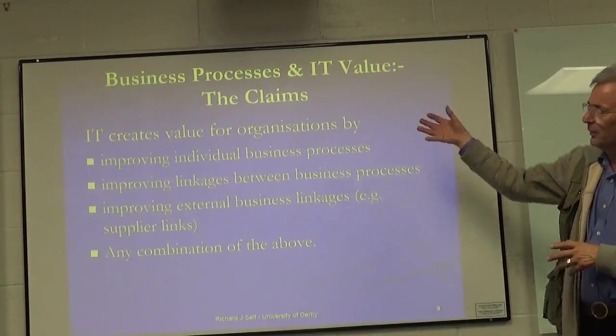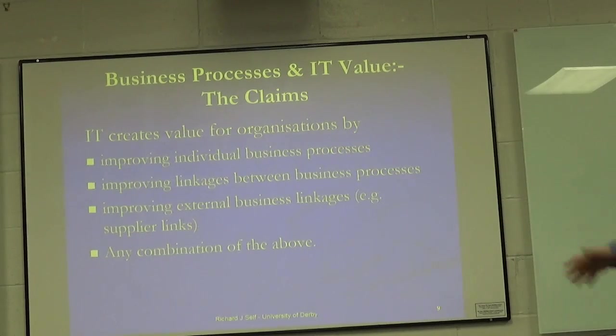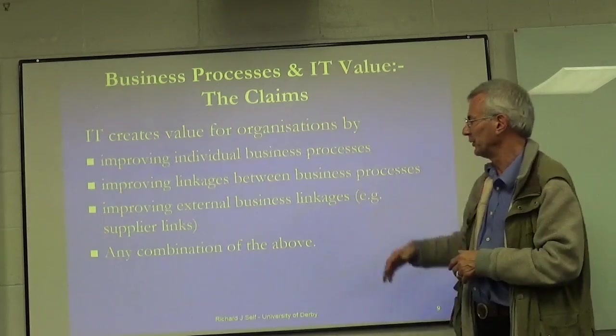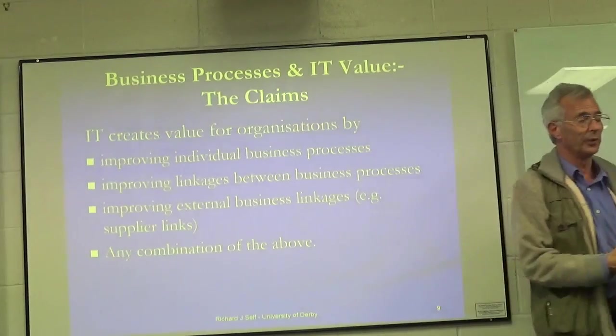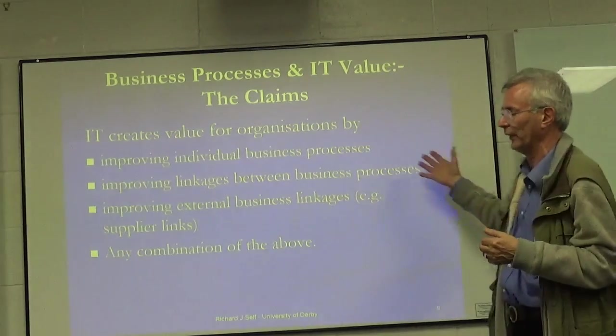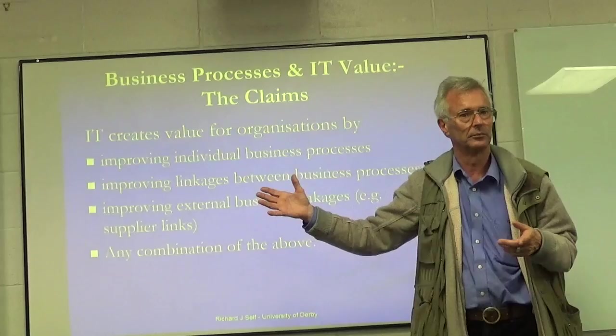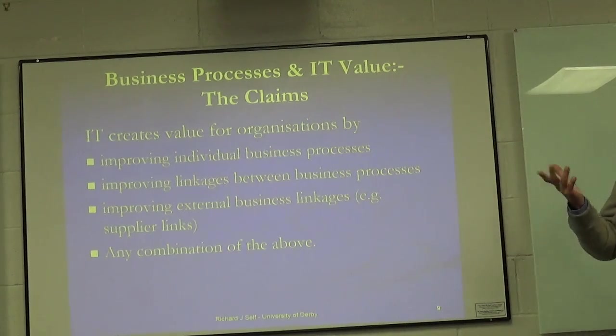Some of the claims about IT value — and these have been around for several decades — include: it can help individual business processes, it connects business processes, we can connect with our suppliers. And yes, everybody's using ERP systems to do this sort of thing. But we're relying on the system to do it right, except we haven't got everything in place, and the data needs cleansing every five years, because the systems aren't able to capture everything that needs to be captured, and people shoehorn data in with special codes somehow or other.